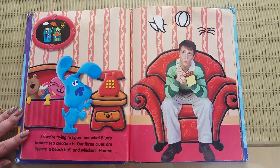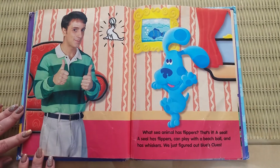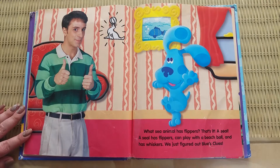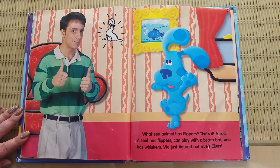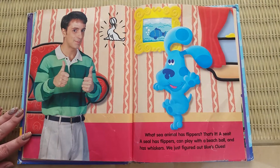Hmm. What sea animal has flippers? That's it. A seal. A seal has flippers, can play with a beach ball, and has whiskers. We just figured out Blue's clues.